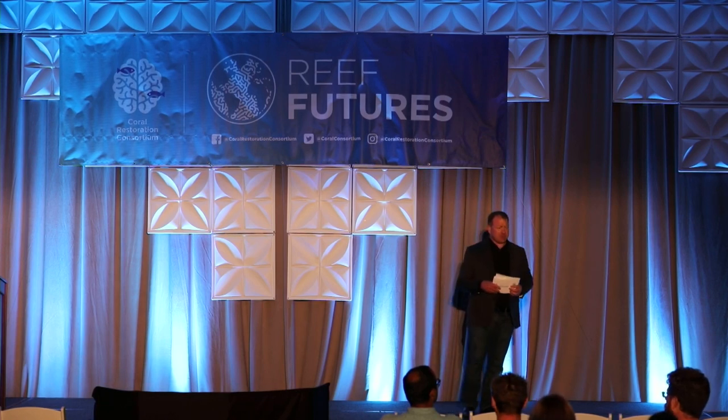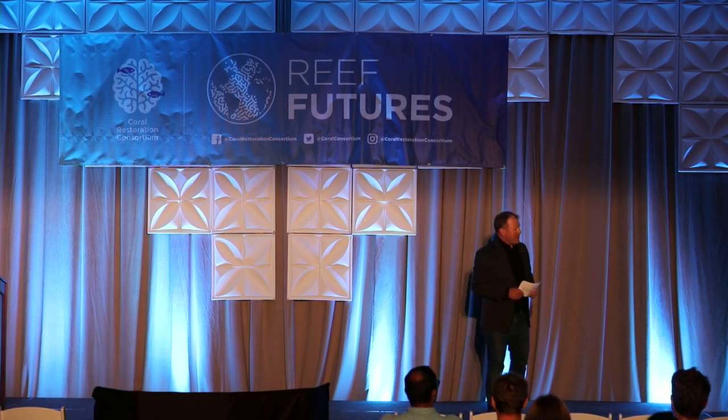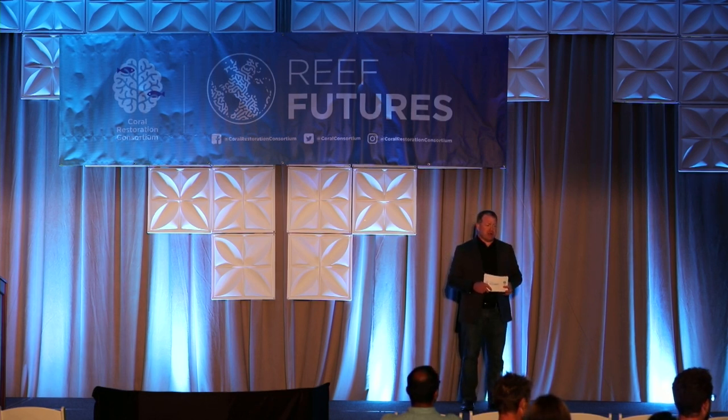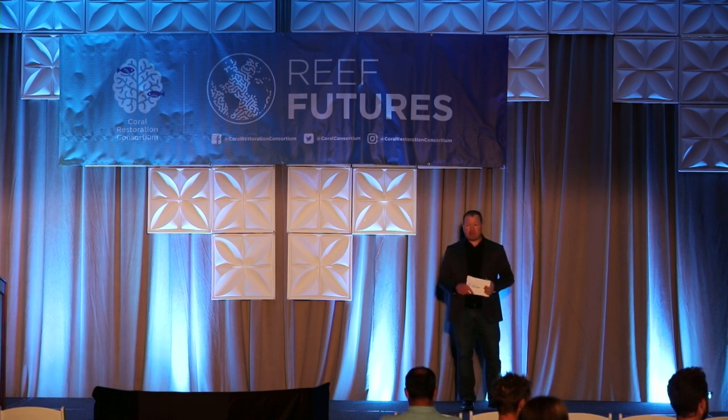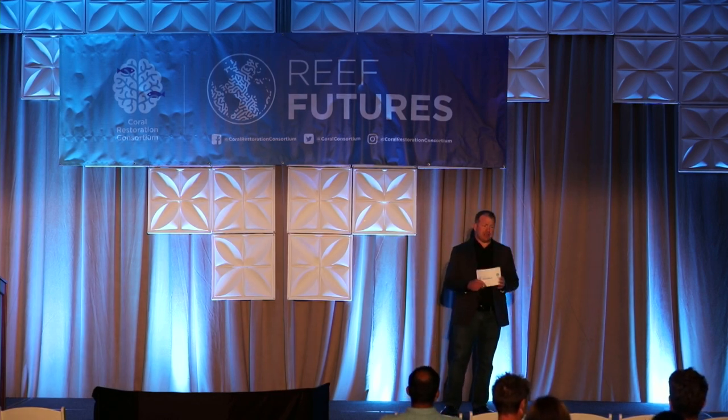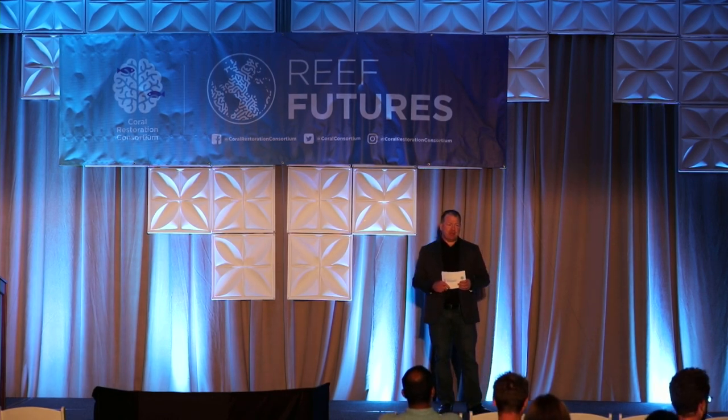With that, I'd like to invite our first speaker to the stage, Ms. Sherry Wagner with The Nature Conservancy, to talk a little bit about the Reef Resilience Network's training programs and mentored course that they've put together in partnership with the Coral Restoration Consortium. It's an excellent tool for up-and-coming and established practitioners and those interested in the field to learn more about reef restoration and how to join our community.